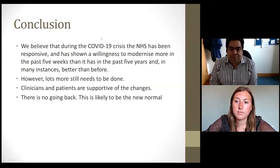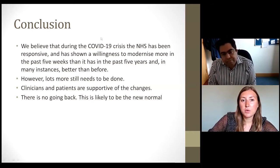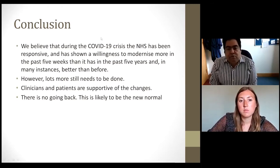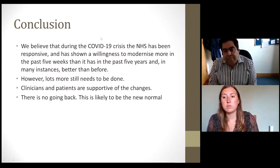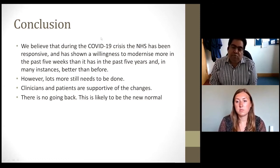Q: For new trainees, it is difficult to catch up with new technology given minimal knowledge and experience — any advice? A: Look at the presentations and resources available on the ABCD-DTN — the Association of British Clinical Diabetologists, Diabetes Technology Network — website. There are excellent presentations and webinars from people like Prateek and Emma, which are really useful tools for new trainees to get started with diabetes technology.